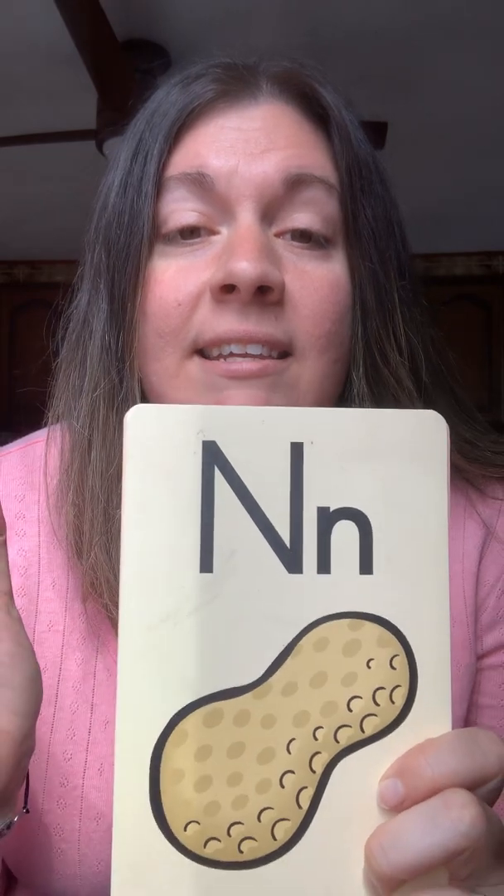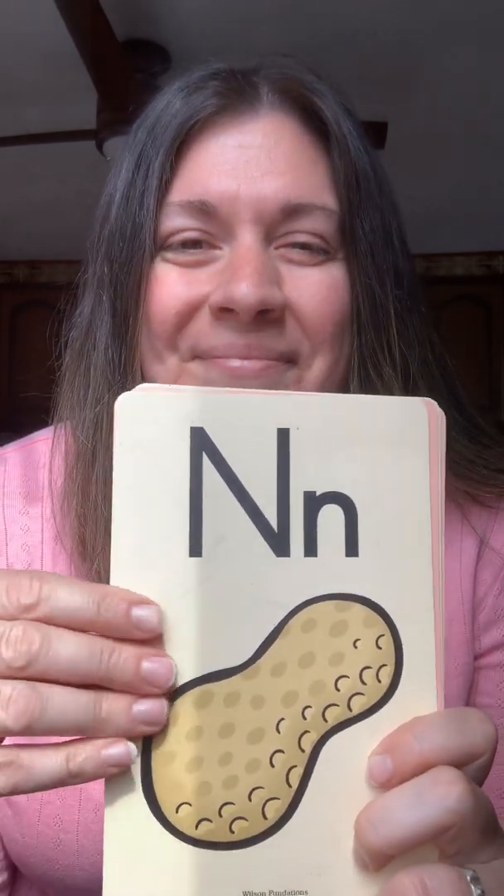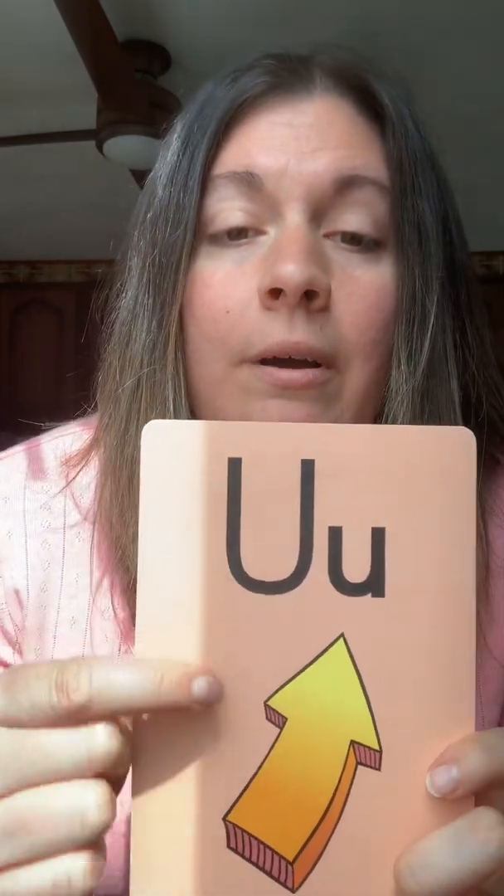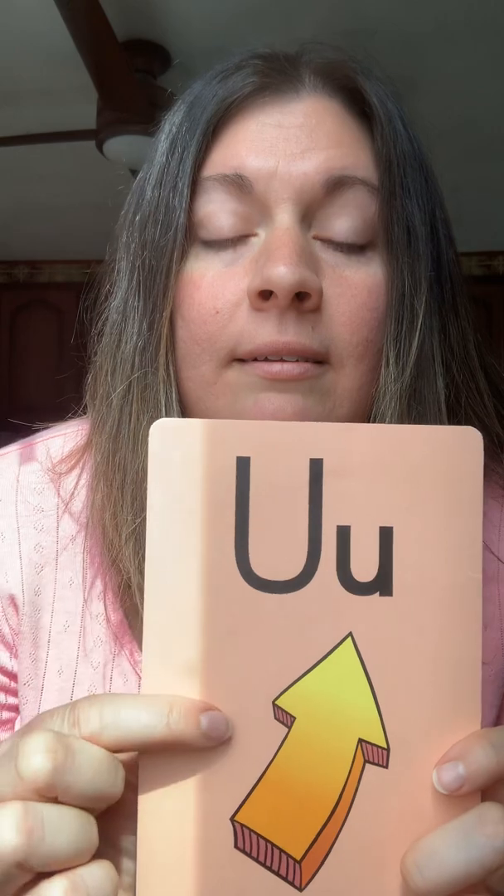And some people also remember G like gulping grape juice — guh, guh, guh. N, nut, n. Where we do the vowels two times — if you see a peach colored card those are our vowels. O, octopus, aw. O, octopus, aw. And the last one for today is U, up. Again, U, up.